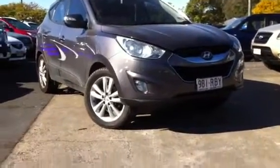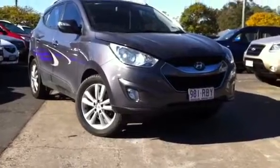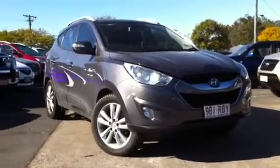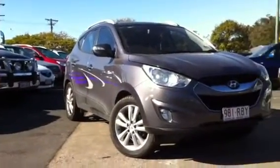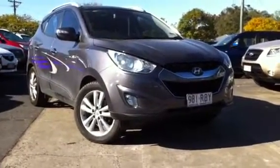David, it's Tristan here from West Point Autos at Indooroopilly, giving you a brief video tour on our 2010 iX35 Highlander edition. I know I gave you a tour on the burgundy one you can see in the background over there yesterday — that one unfortunately is a petrol version, so this is the diesel version.